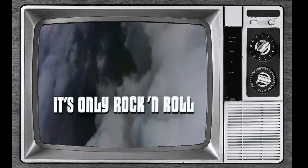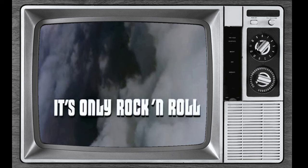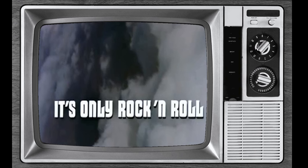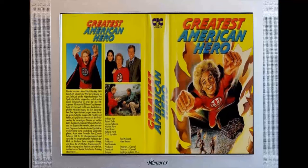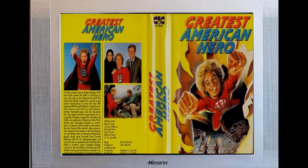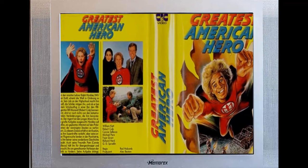Picture this. It's a balmy summer evening in 1981. The sun dips below the horizon, casting long shadows across your living room. You're sprawled on the shaggy carpet, eyes fixed on the flickering glow of your television set. The channel has just changed, and there it is — The Greatest American Hero.